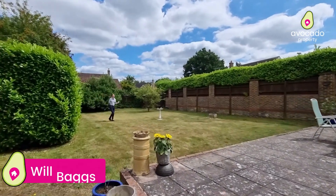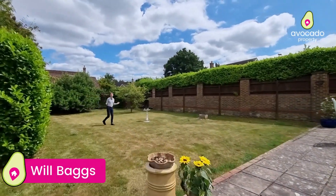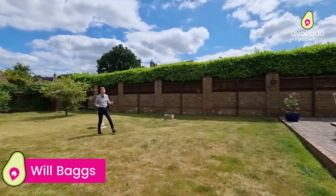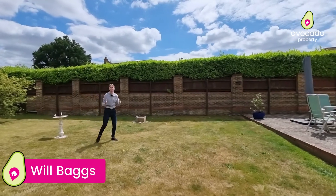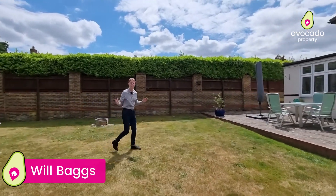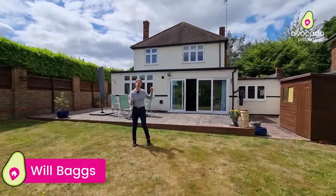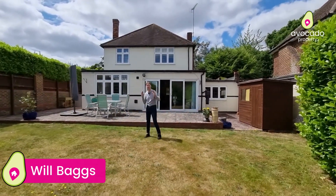You join me in this large well-established mature garden and as you can see you have plenty of room and plenty of sun. This house really has so much to offer with so much living accommodation throughout. In fact it had previously planning permission across the back to turn it into a five bed and three bathroom.